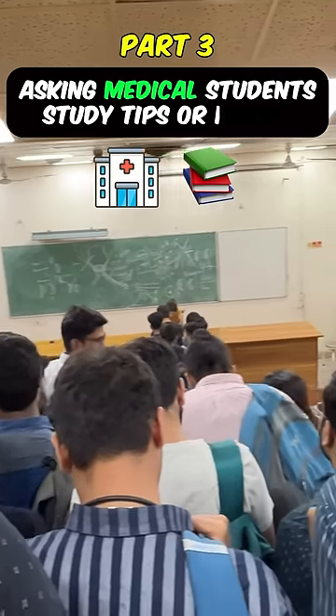Asking med students study tips or hacks, part 3. Hi Anshuman, what is your study hack or study tip?